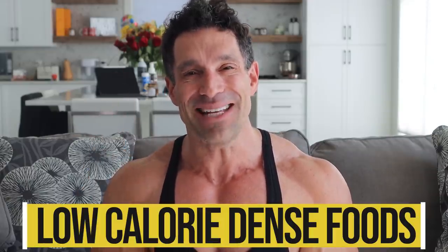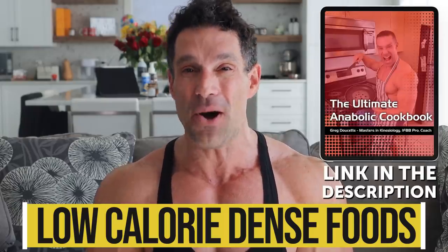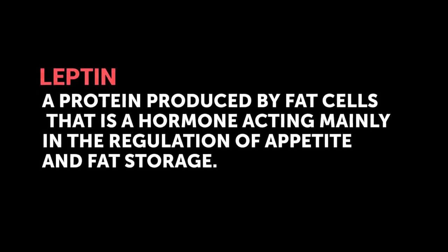Number four: eat more low calorie dense foods. Low calorie dense foods means you get to eat a lot of food — like a huge jumbo-sized bowl — and it hardly has any calories. You eat it and it fills up the stomach. The stomach stretches out slightly, and the effect is increased leptin.